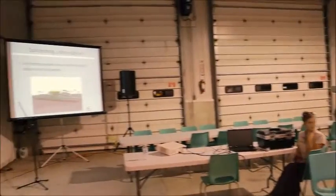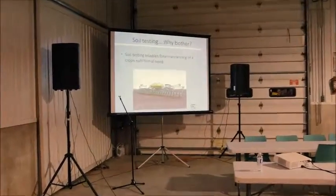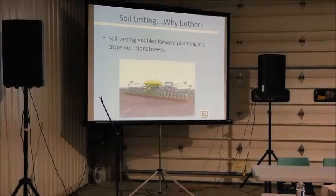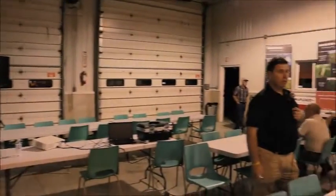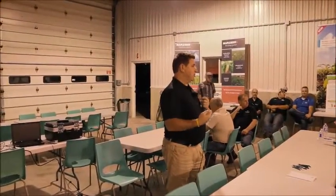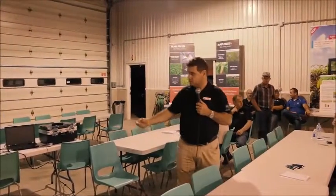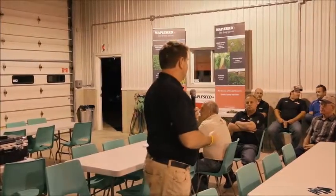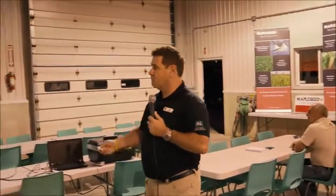Soil testing also enables forward planning. You'll be ordering seed for next year soon, so you need to think about your fertility program. With a soil test report, you can plan your fertility needs. It also identifies that hidden hunger that becomes evident as the crop matures and develops a cob or a pod — that's when you start to see nutritional deficiencies. And it identifies those limiting factors.